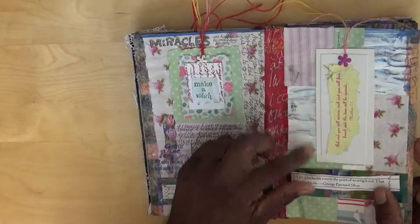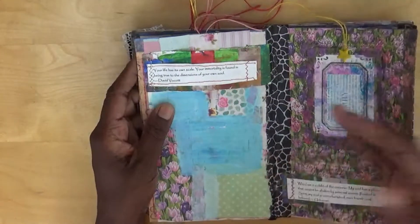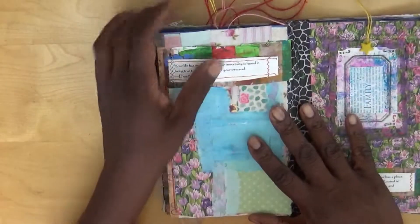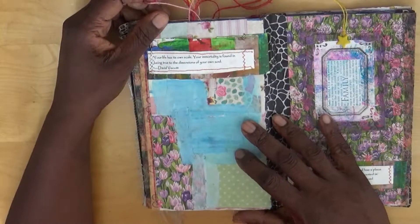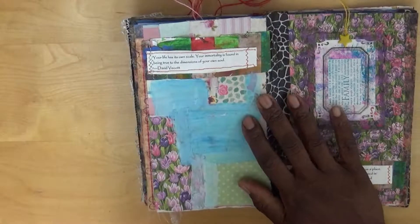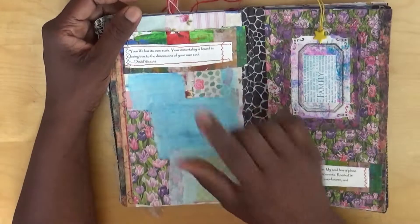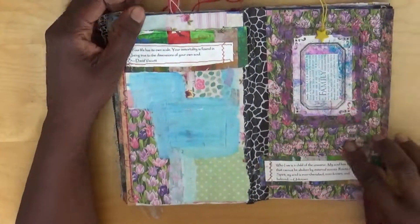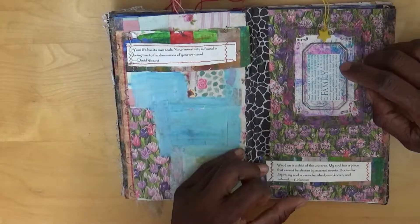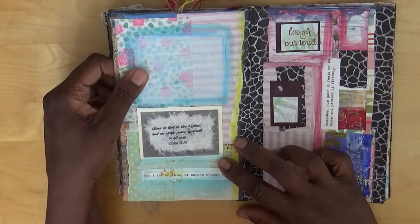I haven't yet done any journaling on these particular pages and that's to come - it allows you to continually add things to the journal. I've put quotes on this page and done some journaling, and the centrepiece says 'family.' Then we've got additional pages.